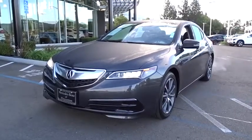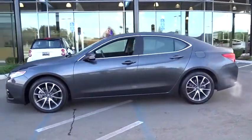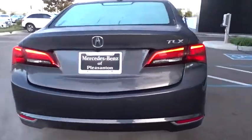You are going to love the 2016 Acura TLX. The Acura TLX impresses drivers with its nimble handling, great fuel economy, and long list of high-tech features. It comes with an extremely quiet interior, spacious front seats, and smooth ride quality.